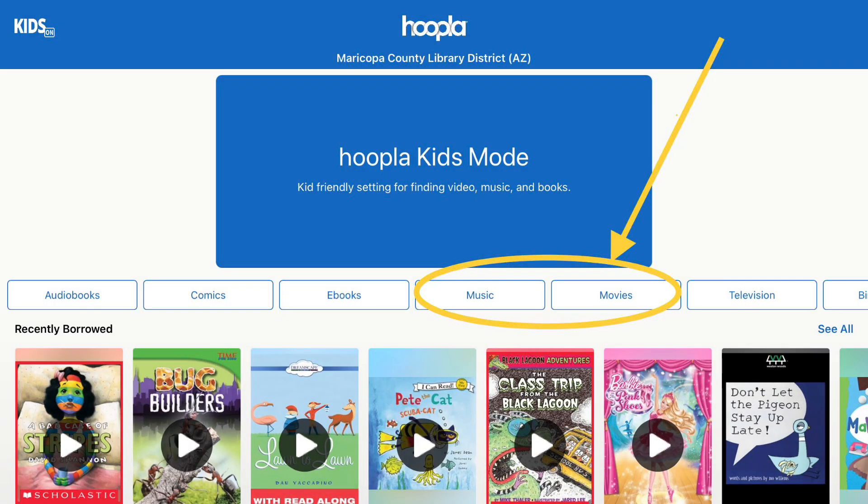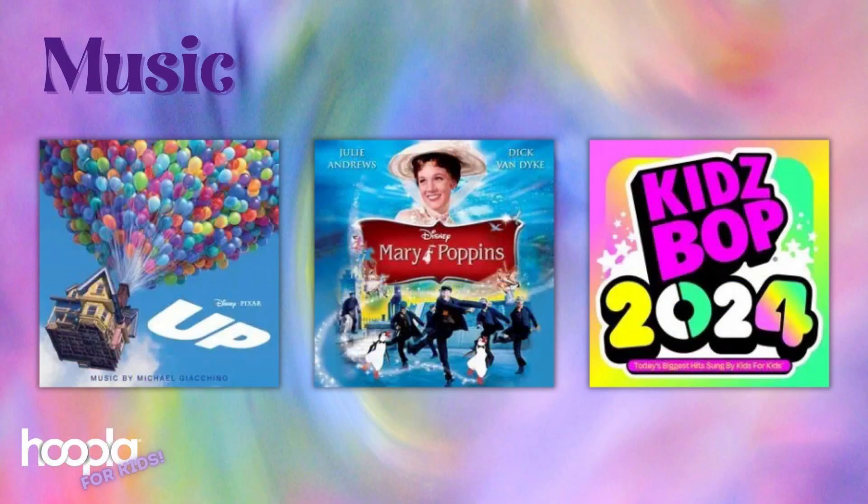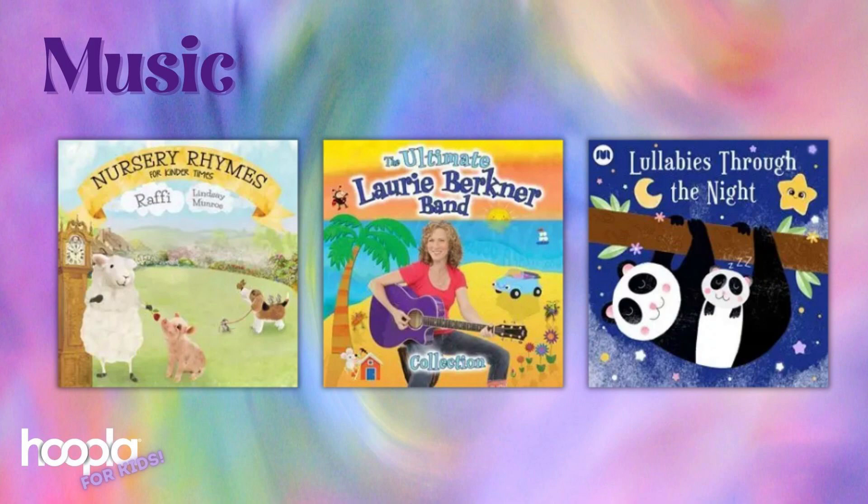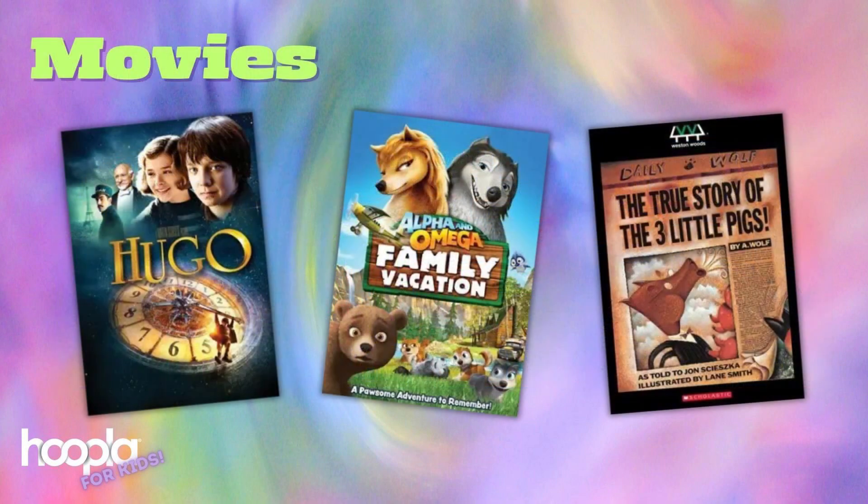I just want to touch on music and movies in Hoopla — these are great for travel near and far. Again, be sure to download to device before leaving home. You'll find movie and show soundtracks, Kidz Bop albums, which are kid-friendly versions of pop music, and popular music made for kids by artists Raffi, Laurie Berkner Band, and some classic nursery rhymes and lullabies. Movies include family movie hits, both live action and animated, as well as animated videos of picture books. I particularly like the animated picture books because they are short videos and kids find them very engaging.